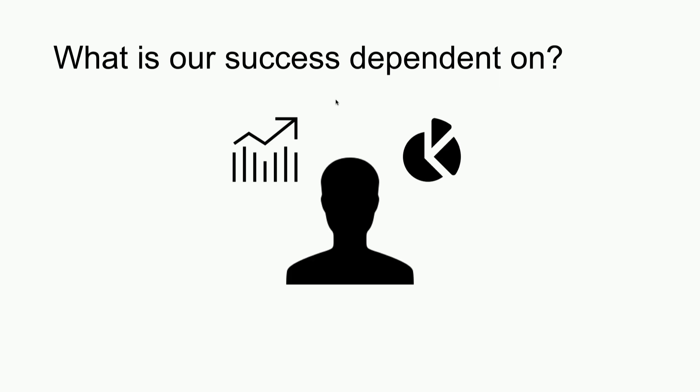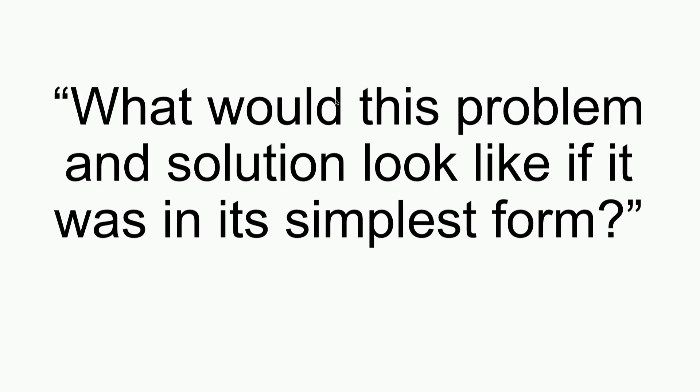That drives to our development process. What our development process looks like is providing effective resources for our developers to move forward. We asked ourselves, what would this problem and solution look like if it was in its simplest form? This is a really simple question to ask, and it's one that we often ask maybe at the beginning of a project or at the beginning of our analysis. But we don't ask it continually going forward. It sounds like a simple solution, and it is — but it's something that can be applied continually throughout the development process, and often gets neglected.